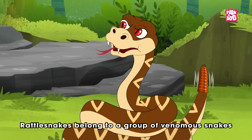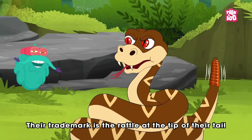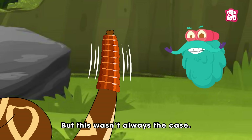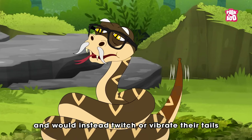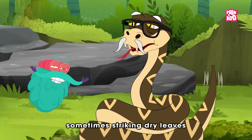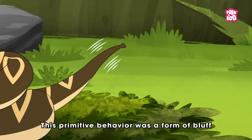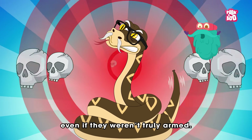Rattlesnakes belong to a group of venomous snakes called pit vipers, native to the Americas. Their trademark is the rattle at the tip of their tail — a natural noise maker that works like a living alarm system. But this wasn't always the case. Their ancestors lacked this device and would instead twitch or vibrate their tails rapidly when threatened, sometimes striking dry leaves or loose soil to create a faint rustling sound. This primitive behavior was a form of bluff — a way to look and sound dangerous even if they weren't truly armed.